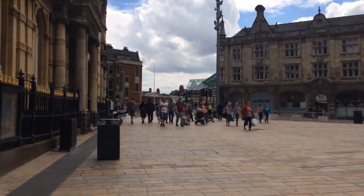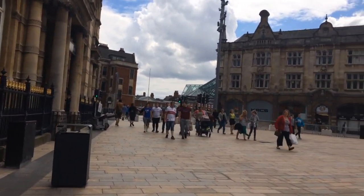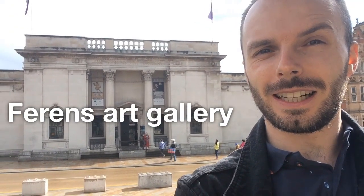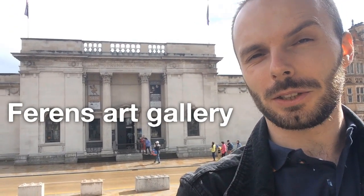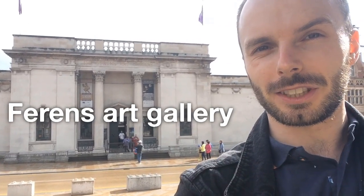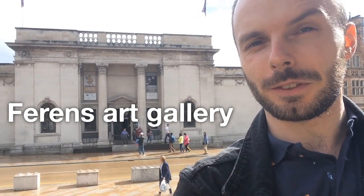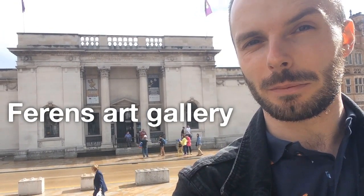Here we are. We're right in the very center of Hull. We're going to begin over here on the right — the Ferenz Art Gallery. First opened in 1927, it's got a mixture of permanent and temporary collections. It's just been reopened after a multi-million pound refurbishment to prepare it for the 2017 City of Culture celebrations.